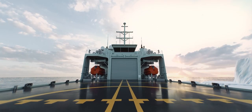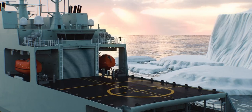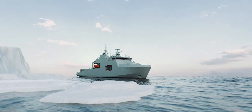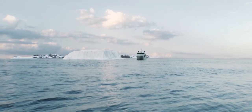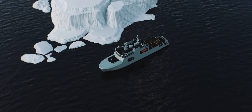The flight deck allows the Harry DeWolf class to also embark some of the largest helicopters in NATO. These capable and multi-functional Arctic and offshore patrol ships are at the core of increasing Canada's armed presence and surveillance throughout Canadian and international waters.